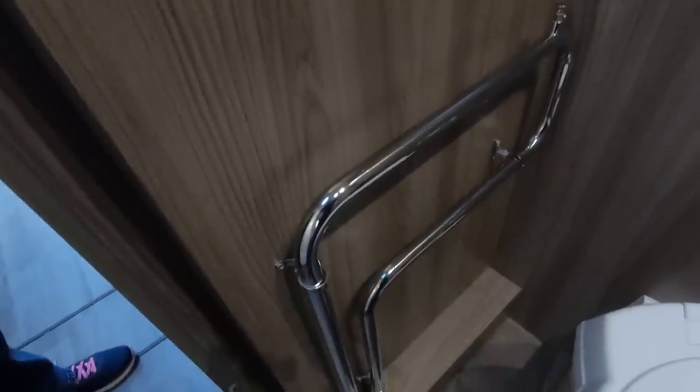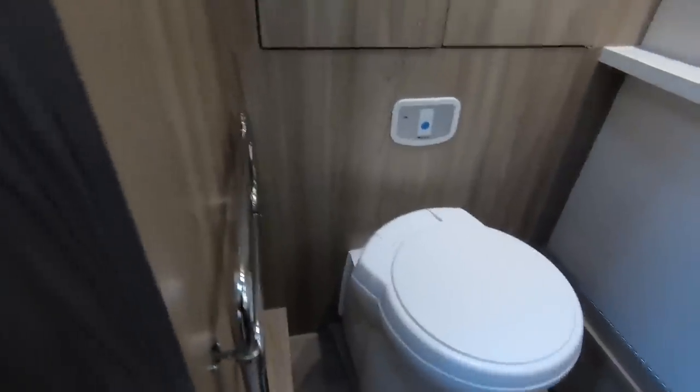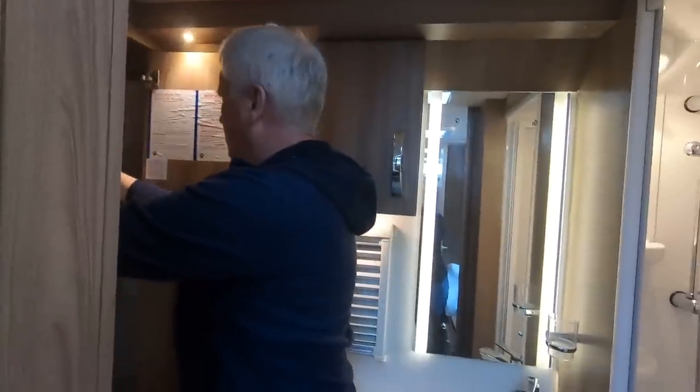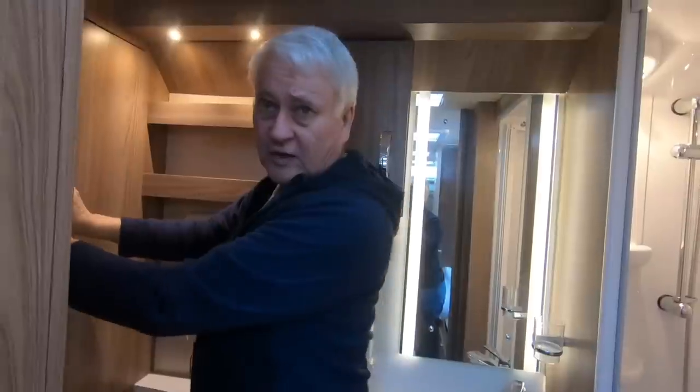Getting the table out is a little bit awkward — you've got to lift it over the toilet. And carrying this unwieldy thing all the way through from front to back can be a problem. You've got the table extender in there as well. I'd also like a separate cupboard for the table.